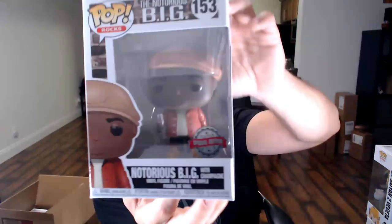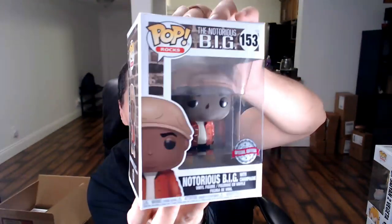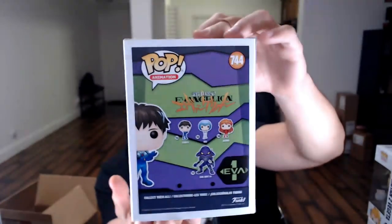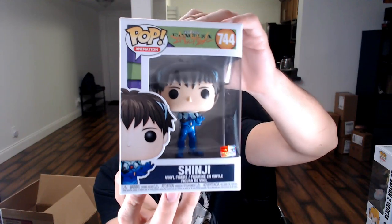Next one, the fifth pop: the Notorious Big with the champagne flute. This is pretty much a common — probably like $15. I think it's a Hot Topic exclusive, but it does say Special Edition which means an overseas exclusive release. The last one: Shinji from Evangelion. I don't know this one — I think it's an anime. 2019 pop, I'm sure it's not that expensive.